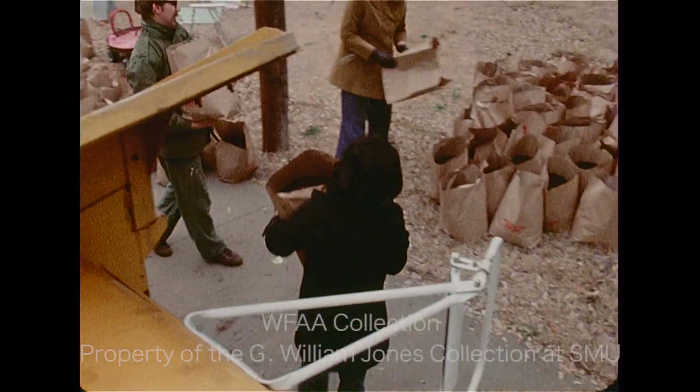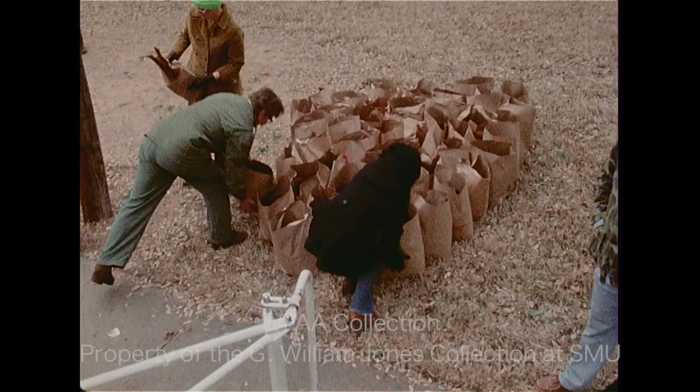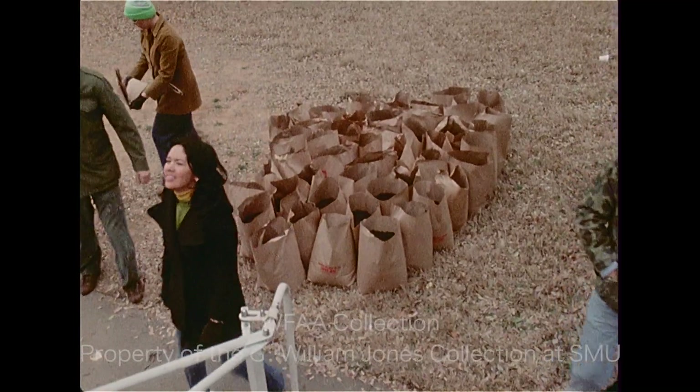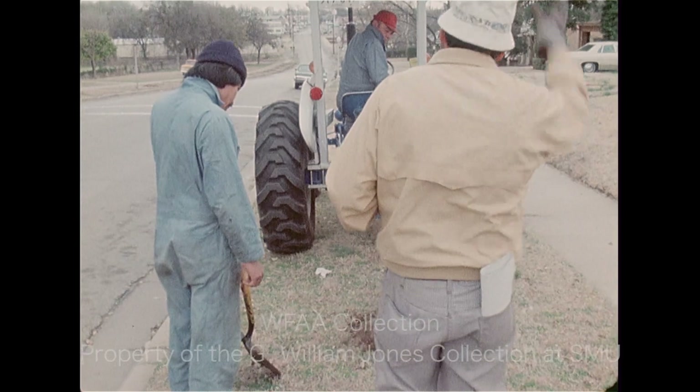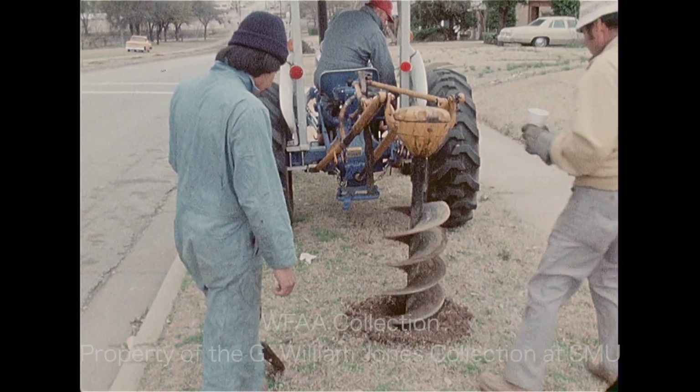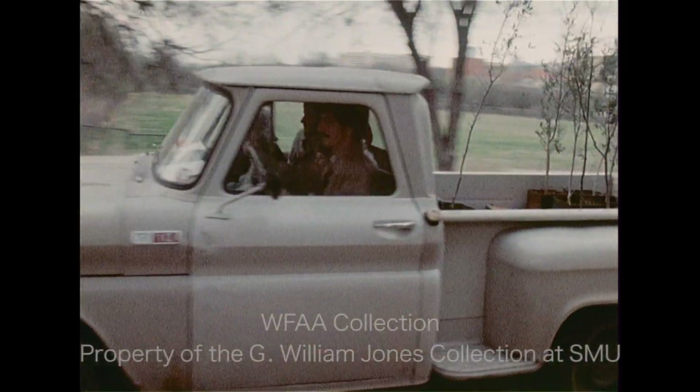This was one of those neighborhood improvement projects, and almost everybody on the near south side got into the act. The city of Fort Worth staked out the planting sites, and Tarrant County dug the holes, proving once again that machines can make life a little easier. And the residents themselves took care of the rest.